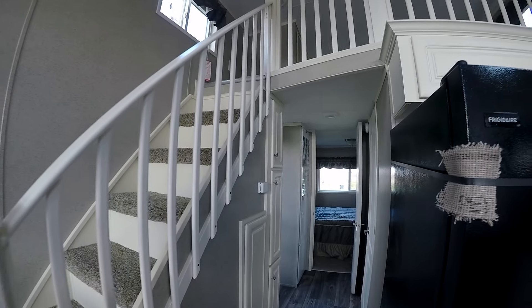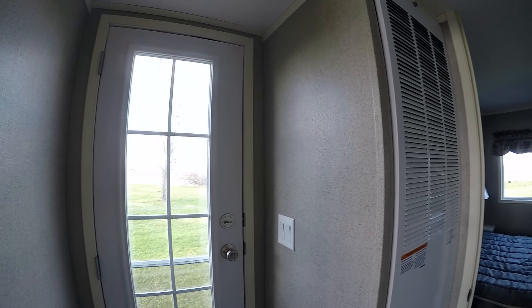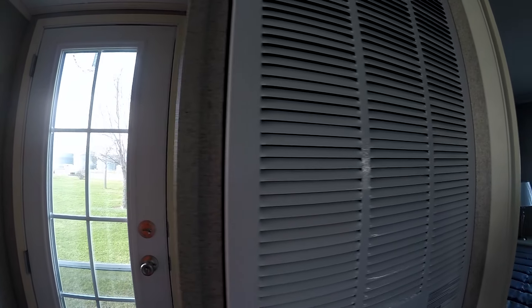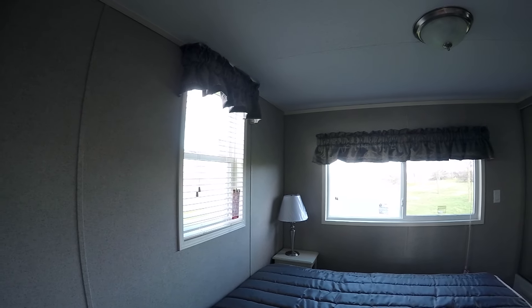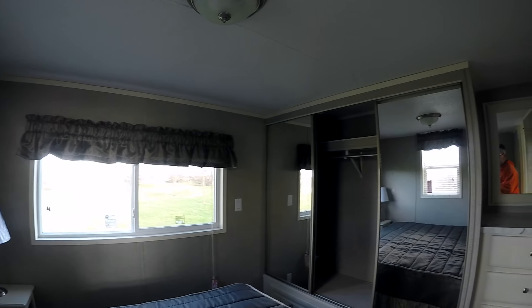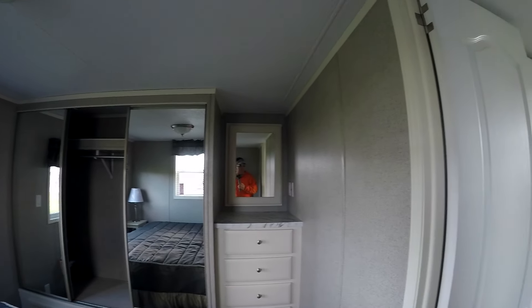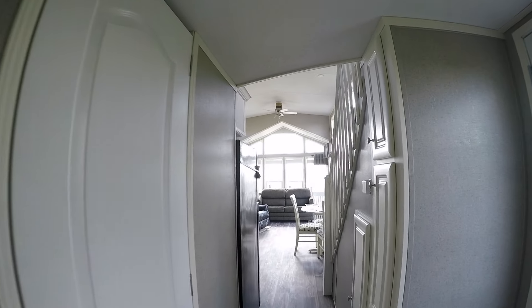As you can see it's a half loft, no step down into the master. House type rear entry door, 56,000 BTU furnace. Nice big master bedroom, queen bed.